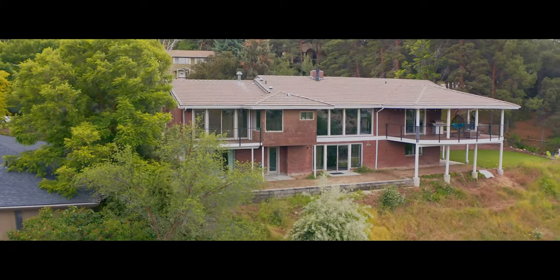Overall, it turned out amazing. Nick and Megan are ecstatic with the turnout and just wanted to share what we can do for you.